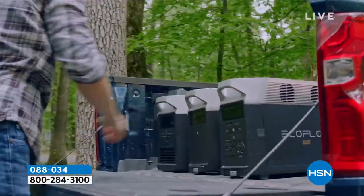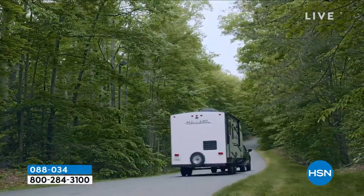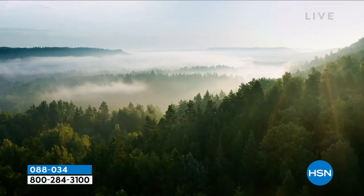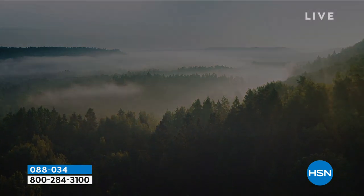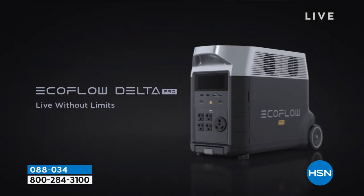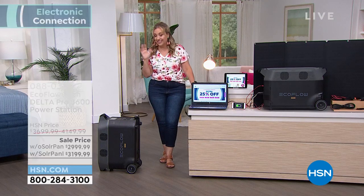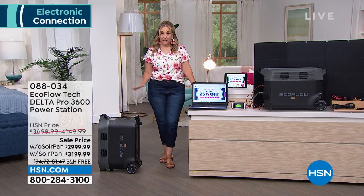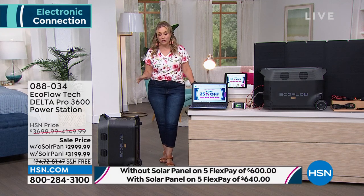We had one other presentation of this earlier in the week and it sold out. We actually had to go back to the manufacturer — we were only going to do two shows with this. It's really tough to get quantity of this product especially this time of year, but we got it. So it's only for this show, only for this hour. I'm going to give you all the details and all the specials.